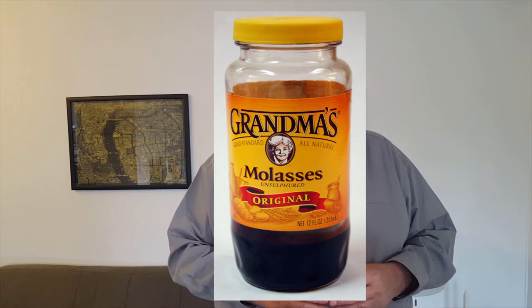Next on the list is a jar of molasses, commonly used in baking. Here it is called black treacle. One of the things we tried to do when we moved here was to find different things so we could make recipes, pies, and different things that require different items. You have to figure out the British equivalent and whether it's exactly the same thing. Molasses is black treacle, just like cornstarch is corn flour.